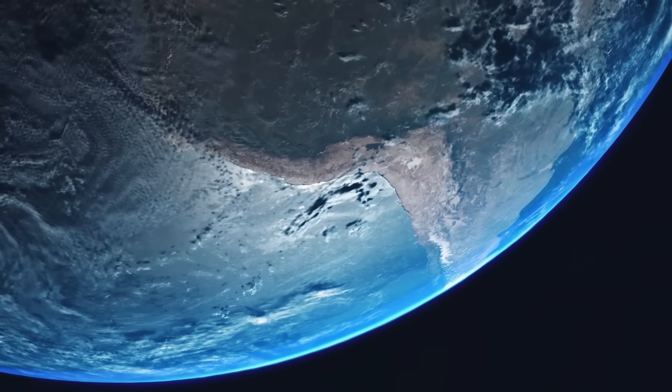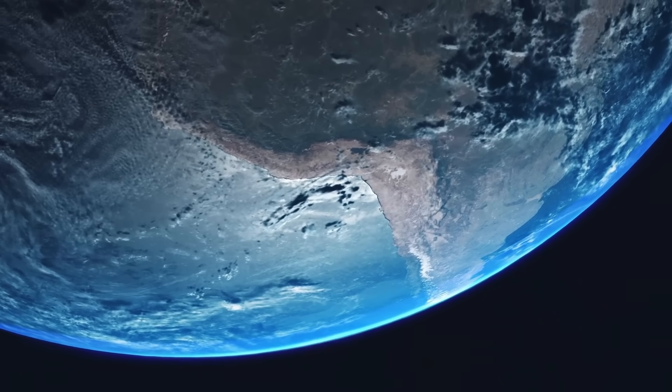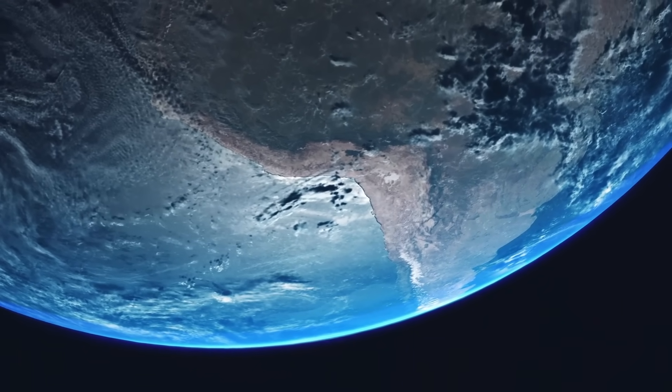Our home planet, Earth, which we all live on, is easily recognizable with its blue sky, blue vast oceans, and largely green vegetation.